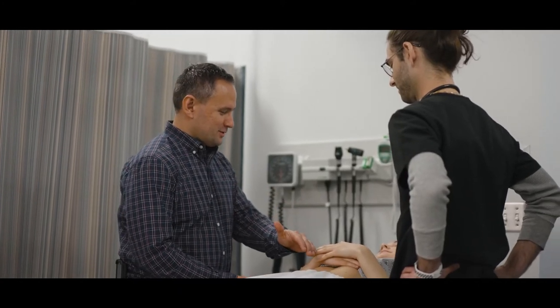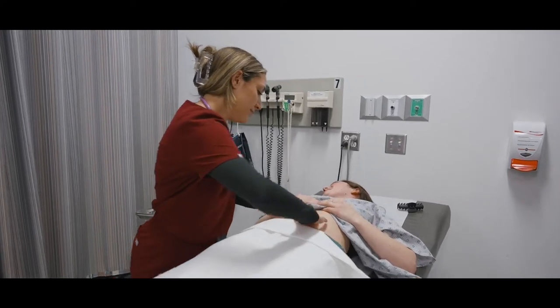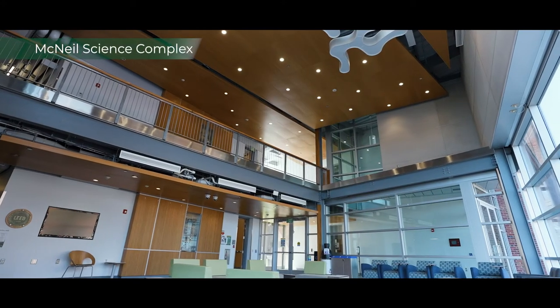The PA program at Le Moyne is unique in many ways. The facilities are absolutely amazing here — it's integral to your learning experience. The PA program is located in the McNeil Science Complex, a LEED certified building.